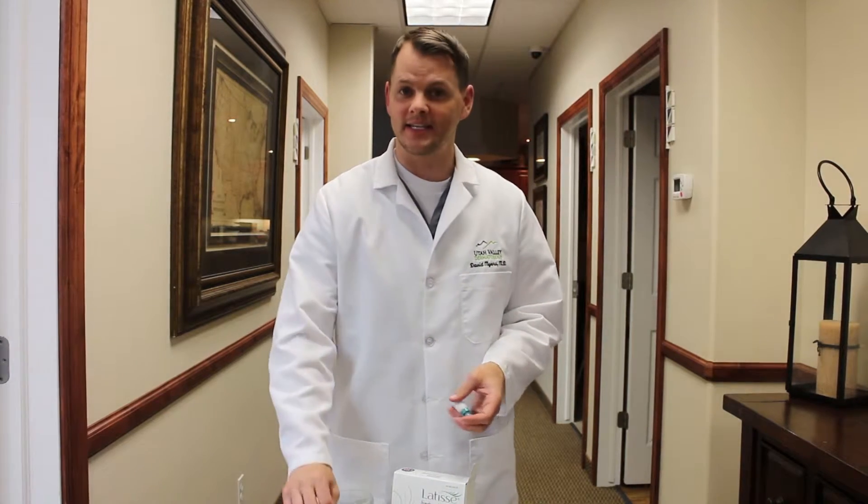What I like to do is use an aftermarket brush, almost like an eyeliner brush, and use the same one — use it on this eye, then the same one on the other eye, going different directions each time, so you don't get too much product on one side and get your lashes too long from there.